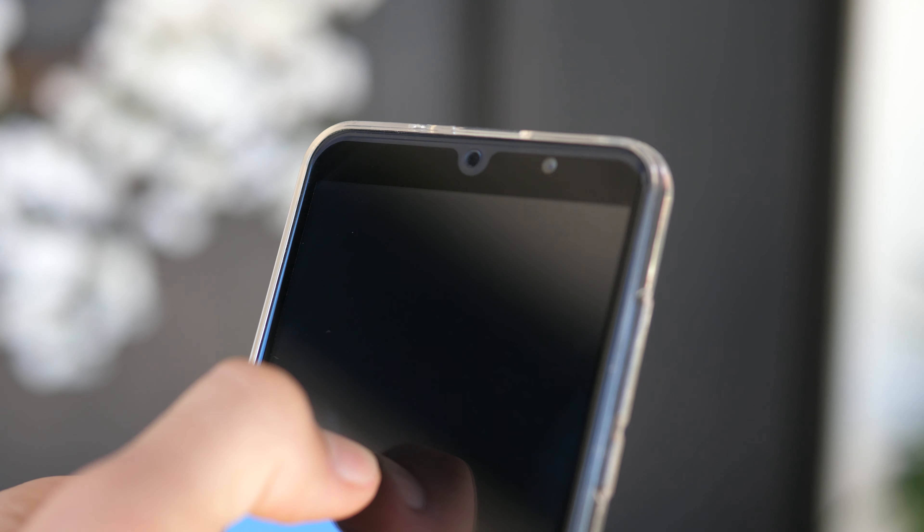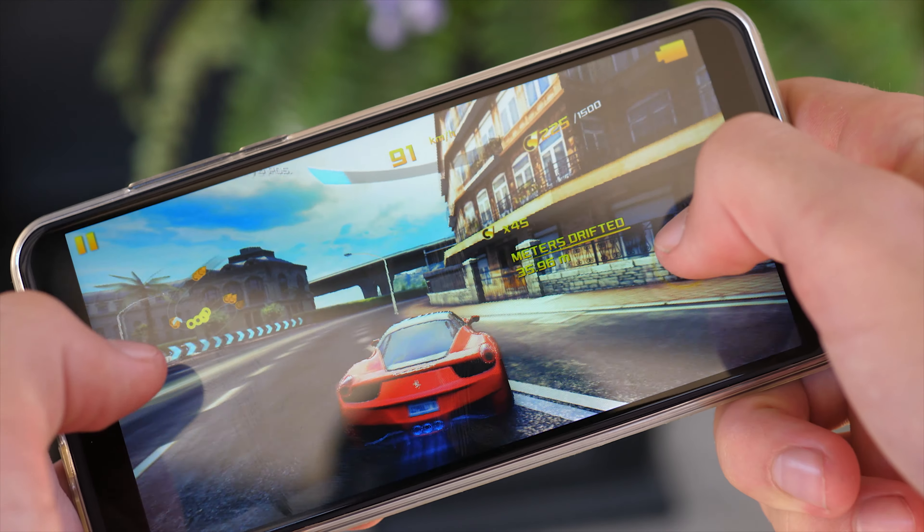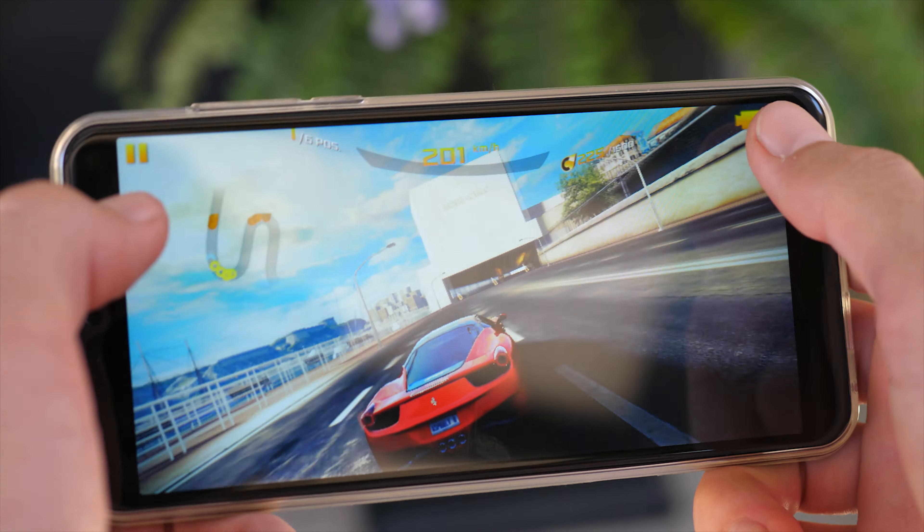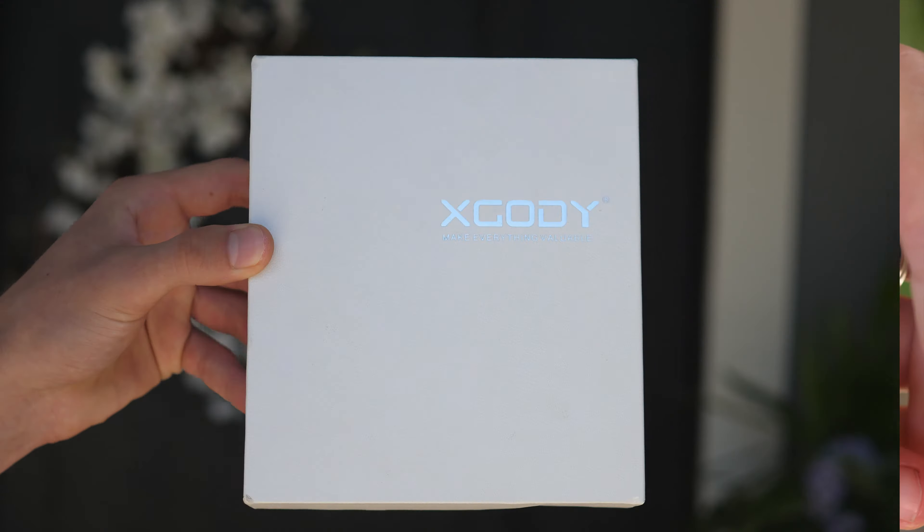What's up everyone, today we're taking a look at one of the best looking phones I've seen that goes for under $100. This is the P30 by Xscottie and it goes for around 90 bucks.